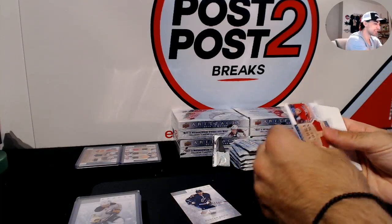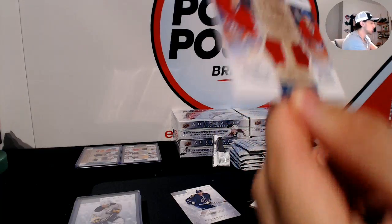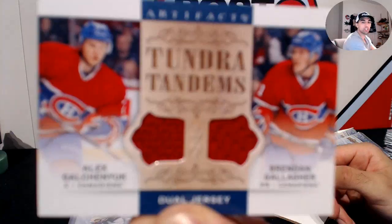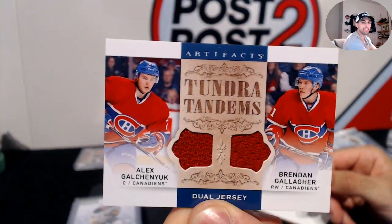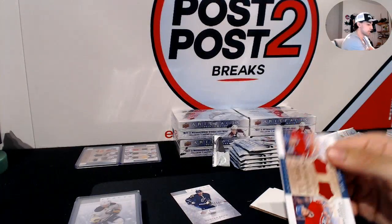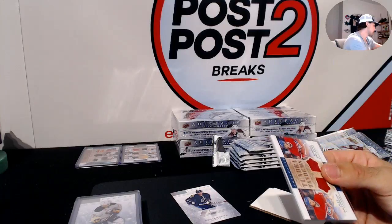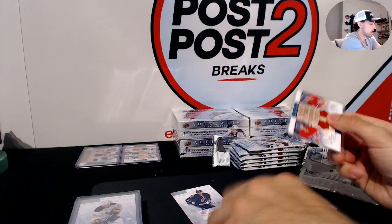For the Montreal Canadiens, Tundra Tandems of Alex Galchenyuk and Brendan Gallagher — dual jersey. We'll see what Galchenyuk can do with Arizona this year.